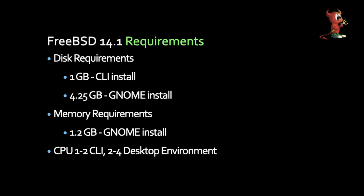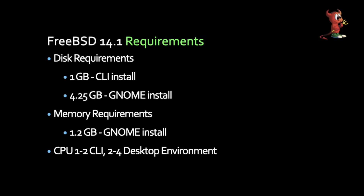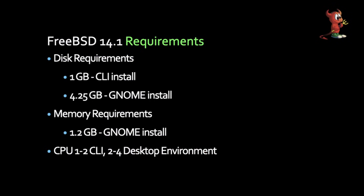As for disk requirements — these are mine, not official — one gigabyte if you're just doing a CLI install. When I installed GNOME, it was 4.2 gigabytes on disk. I would usually go two and a half times larger than that to give enough room. For memory, one to two gig if you're doing GNOME. Without a desktop, it's around 425 megabytes, though it could be less if you turn off a bunch of services.